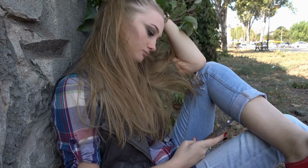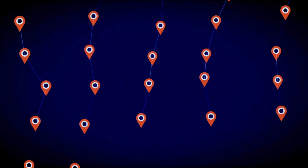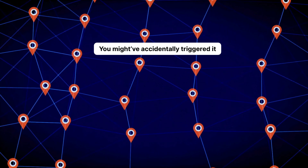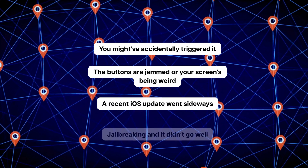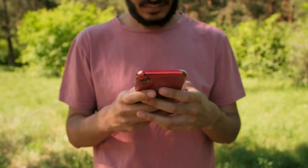Sometimes it just gets stuck — like you hang up with 9-1-1 but the phone stays in SOS mode, the screen keeps glowing red, and your phone keeps sharing your location. Usually it's because of one of these things: you might have accidentally triggered it, the buttons are jammed, your screen is being weird, a recent iOS update went sideways, or you tried jailbreaking and it didn't go well.